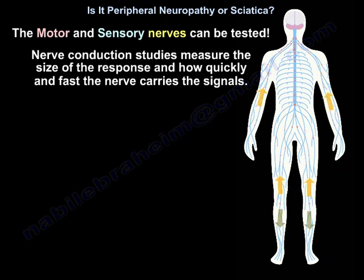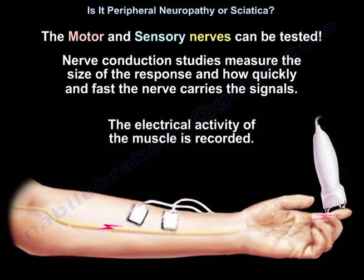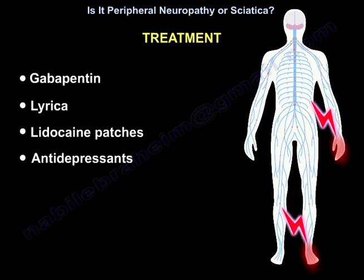The motor and sensory nerves can be tested. Nerve conduction studies measure the size of the response and how quickly the nerves carry signals. The electrical activity of the muscle is recorded. Treatments include gabapentin, Lyrica, lidocaine patches, and antidepressants.